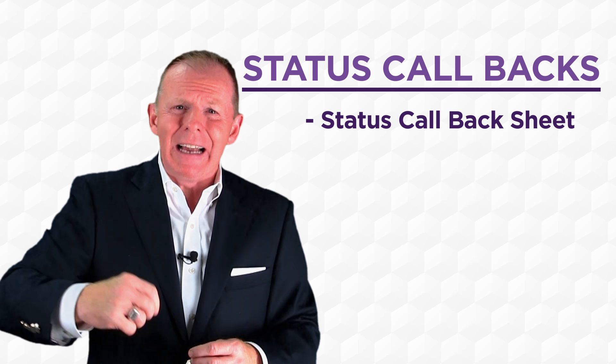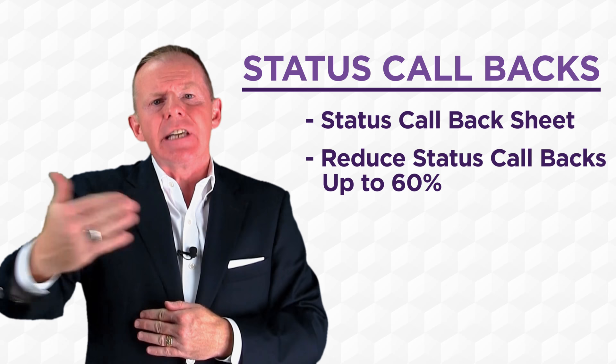We've seen dealers reduce their status callbacks — meaning the customer phoning in — by up to 60% just by using this technique.